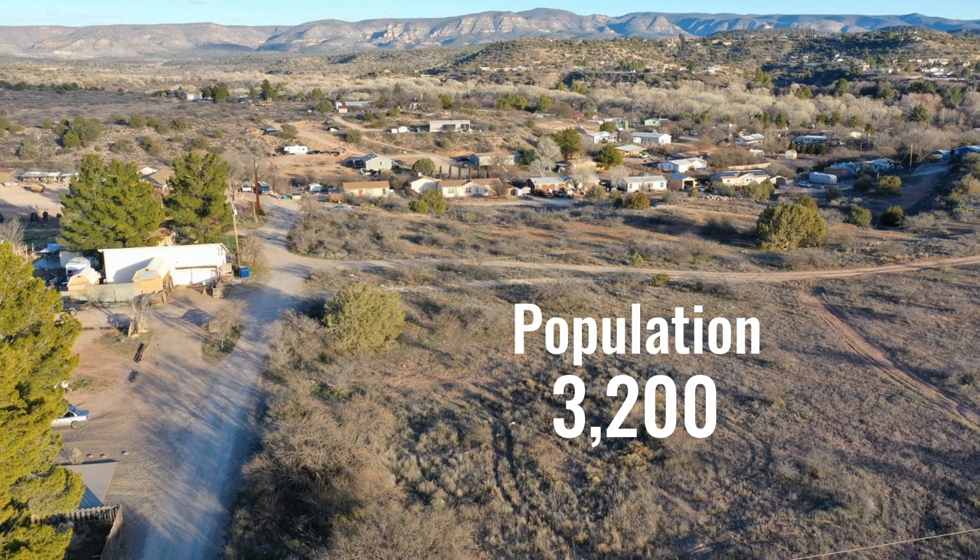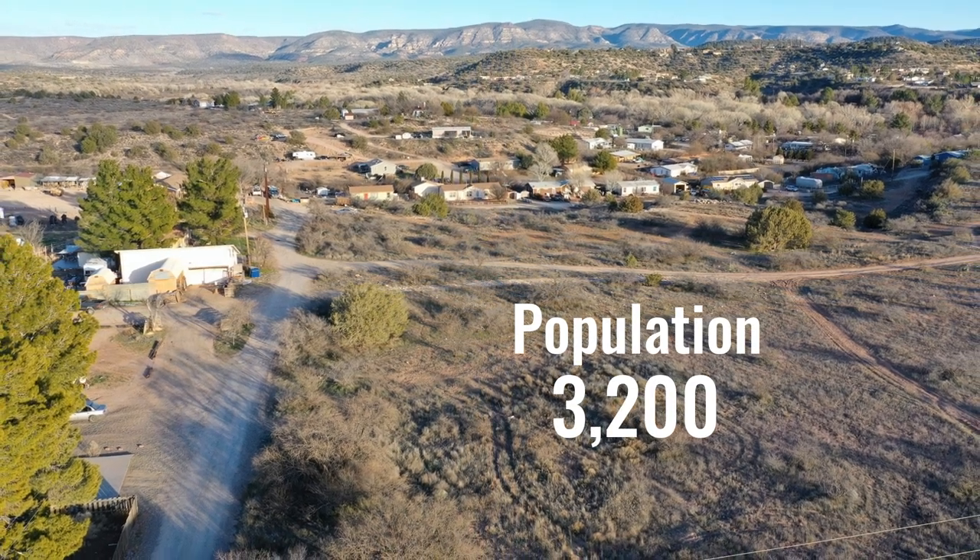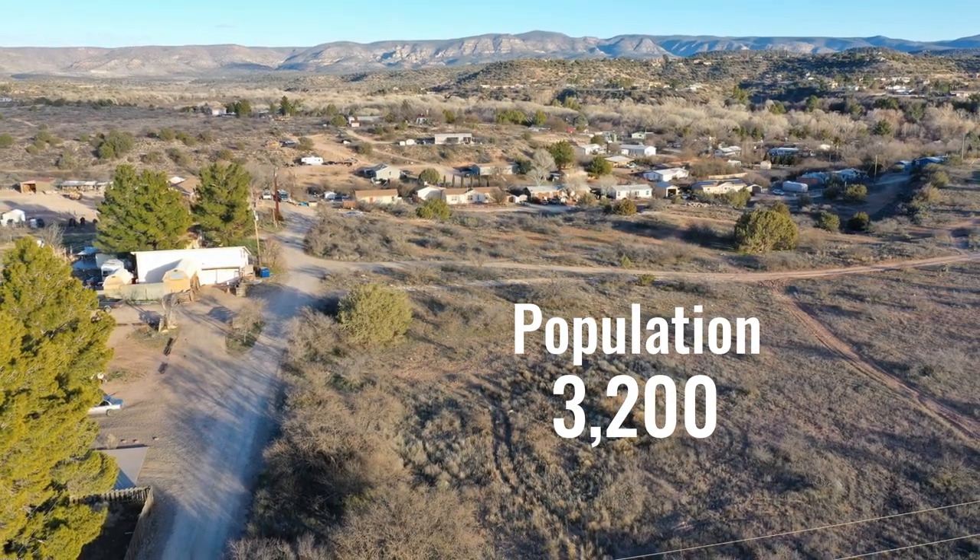Rimrock is so small that I couldn't find data on this town in my most commonly used source for demographic information. So a lot of this is just going by what I know and the few things I was able to find out. I do see that the population is about 3,200, so a very, very small and rural town.